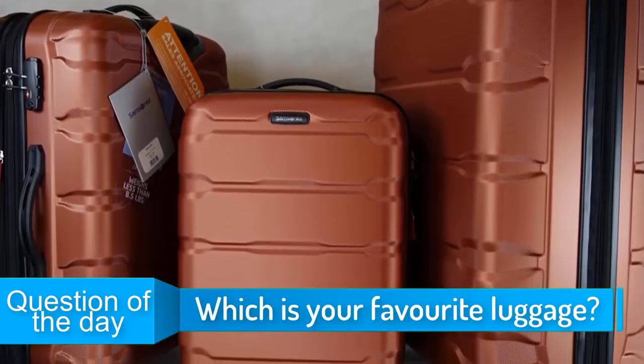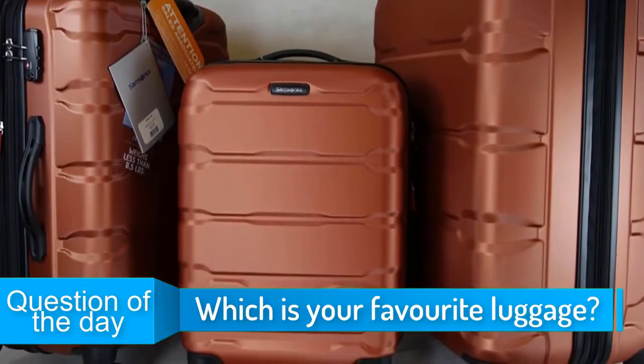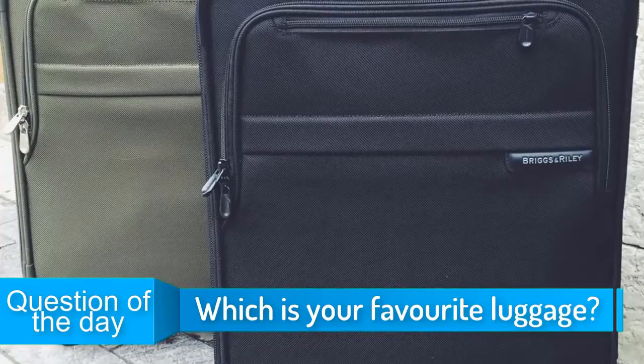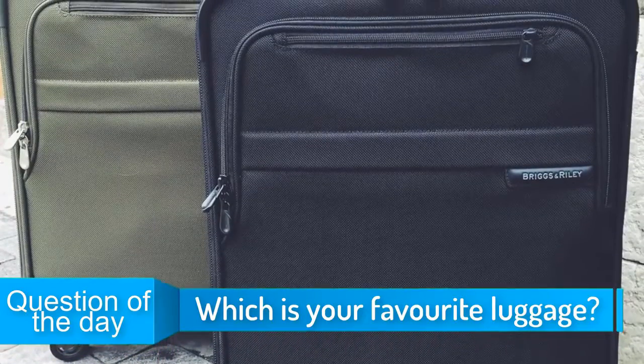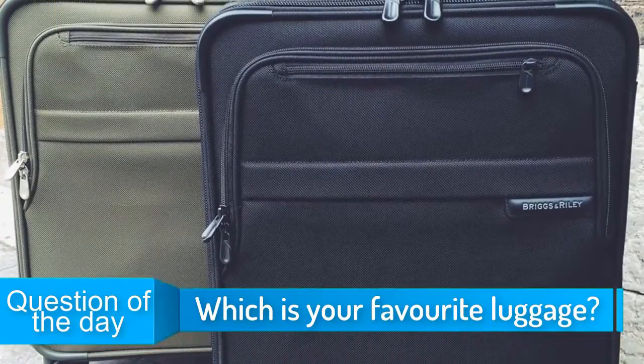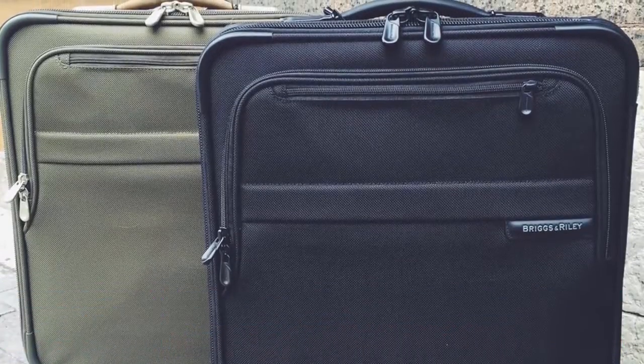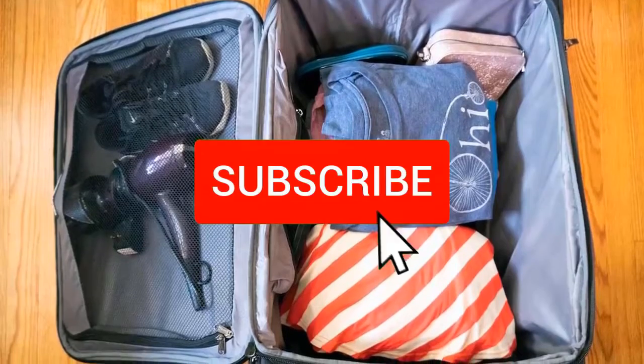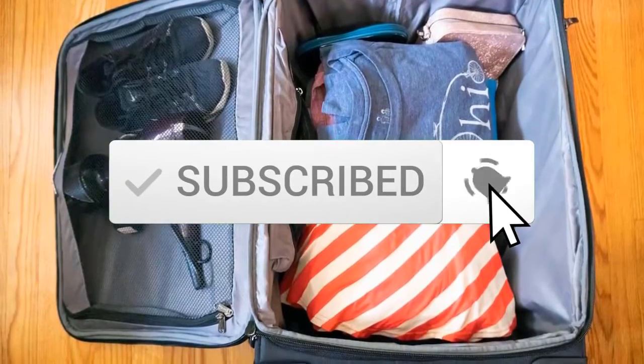In today's video, we're going to check out the top 5 best luggage sets in 2019. I made this list based on my personal opinion and I tried to list them based on their quality, price, durability and more. For more information on this luggage, you can check out the description below. Also, remember to subscribe to stay up to date with the latest technology reviews.